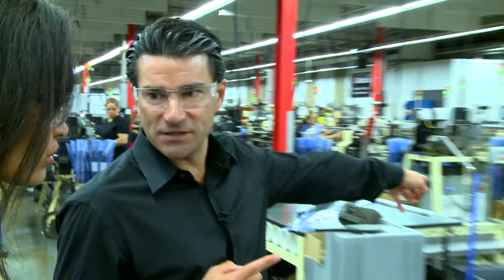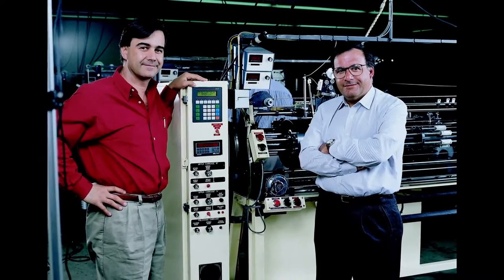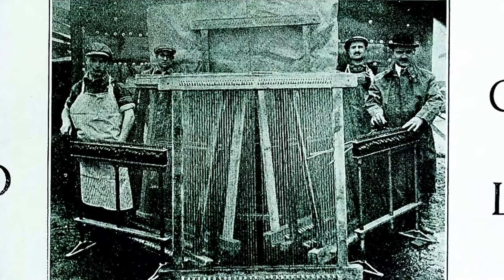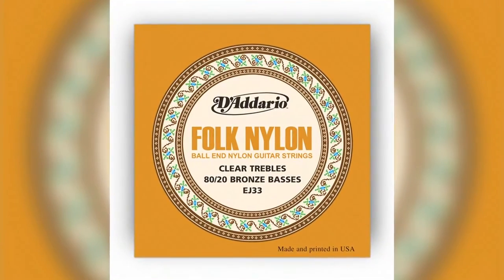We're in control of what we feel is the most sophisticated string manufacturing equipment in the world. John D'Addario III knows a thing or two about creating string manufacturing formulas. His family has been engineering strings since the 17th century. Going back to the 1600s in Italy, they were literally shepherds and they used sheep gut for strings.